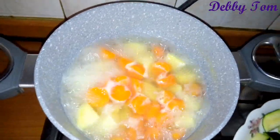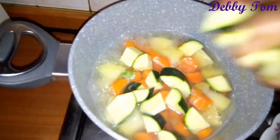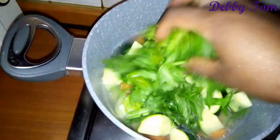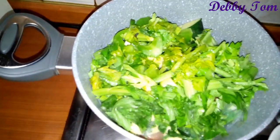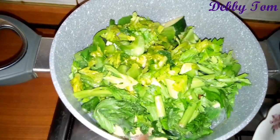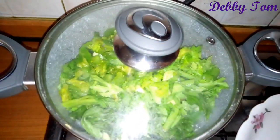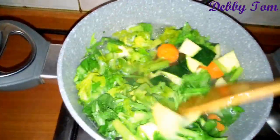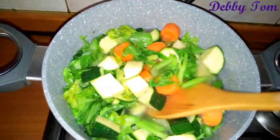I came back and checked the carrots and potatoes, then went ahead and added the zucchini and the celery, as you can see. I stirred it properly and covered it to cook until soft.